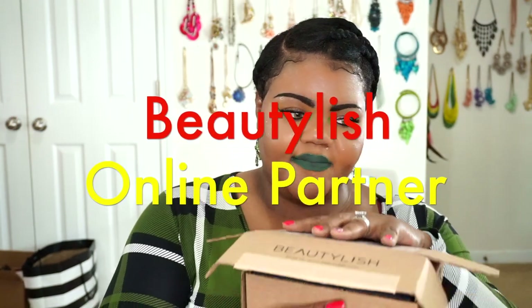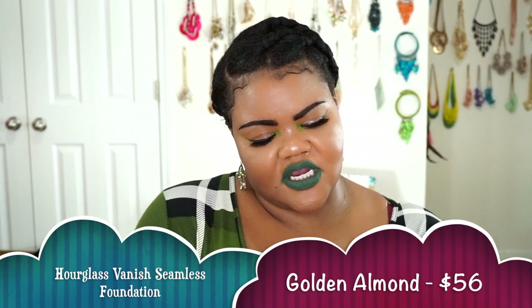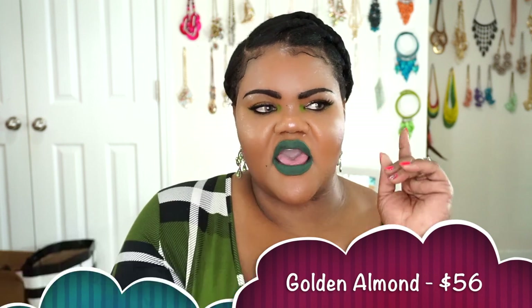The next package came in from Beautylish. Beautylish now sends their packages out differently — they used to wrap in paper, but now it comes in this little open box. The first thing I got was the Hourglass Vanish Foundation. I got my shade in the same color I have my stick in — I can't find my shade in either stick or liquid. I got the shade Golden Almond.